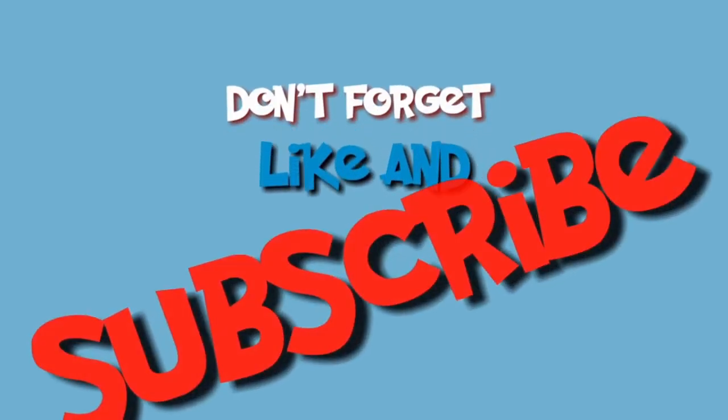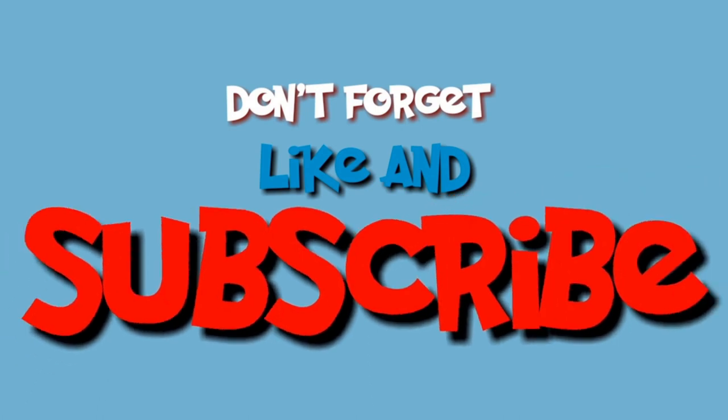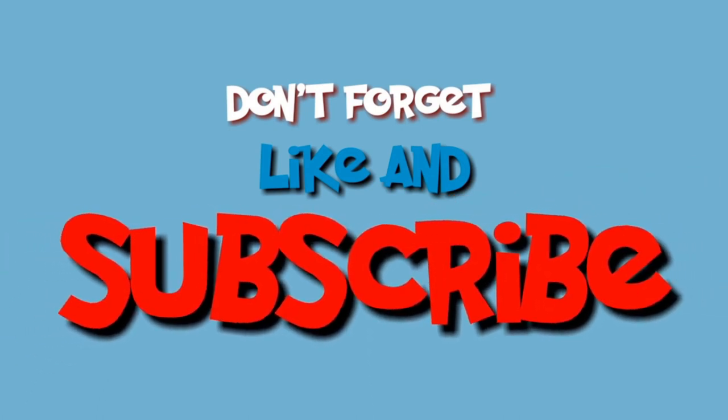Thanks for watching. Hopefully this video will be helpful for you. Please subscribe to our channel for more interesting videos, and please don't forget to like, share, and comment.